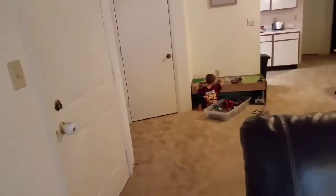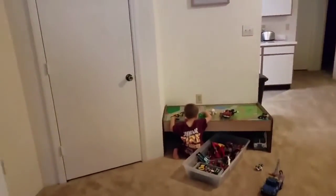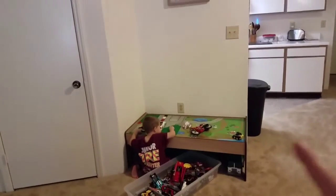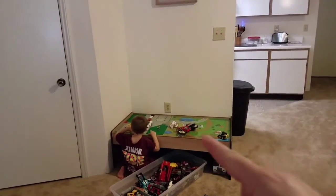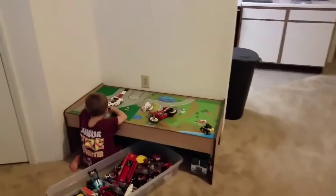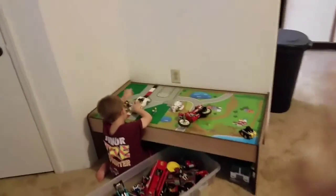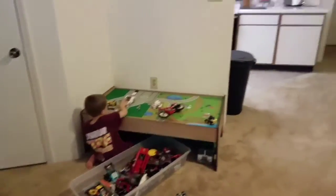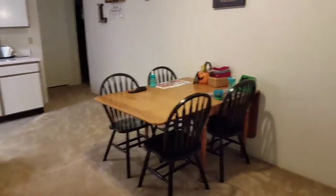Over here we've got our corner cabinet, and this is actually a coat closet. Then we have the boys' train table — they use it for everything right now, we've got Legos on it. This is all the toys that are out; this stays here at all times and the bin actually slides right underneath. And we have our dining room table over here. That area is actually where my mom's room is — it's kind of nice because it's like separate from us.